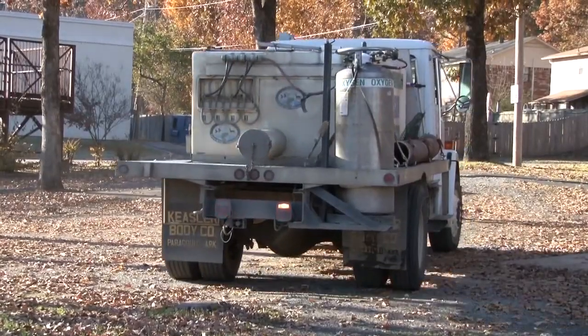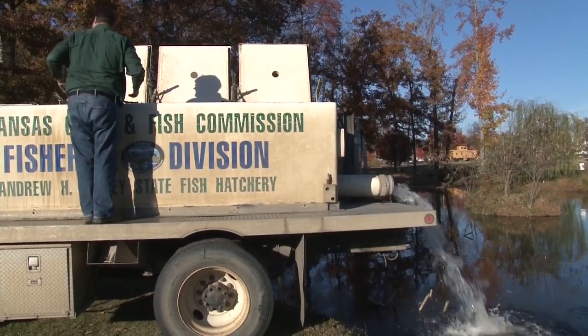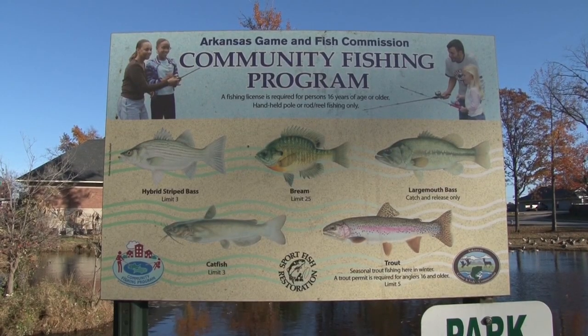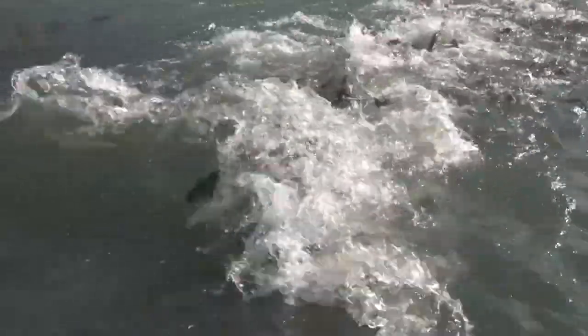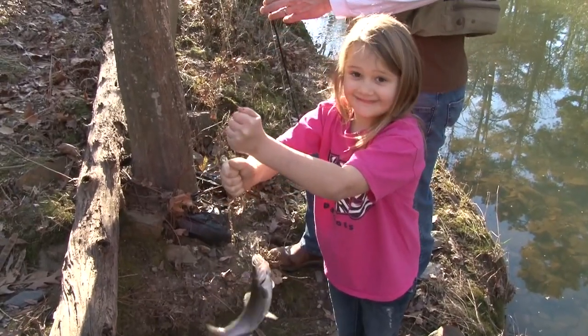November through February, the Game and Fish Commission's Family and Community Fishing program stocks about 75,000 rainbow trout in small community fishing ponds across much of Arkansas. Trout are able to survive in temperatures they prefer — about 55 degrees Fahrenheit — but can survive all the way up into the mid-70s, and so these ponds throughout most of Arkansas, at least the northern two-thirds, provide those kind of temperatures throughout the entire winter months.